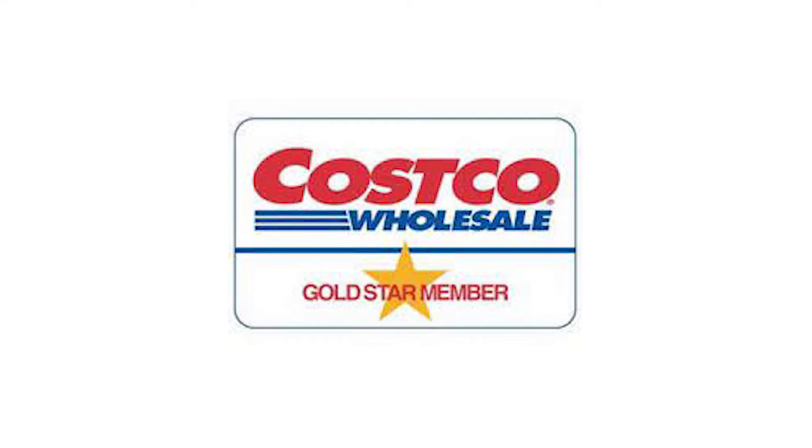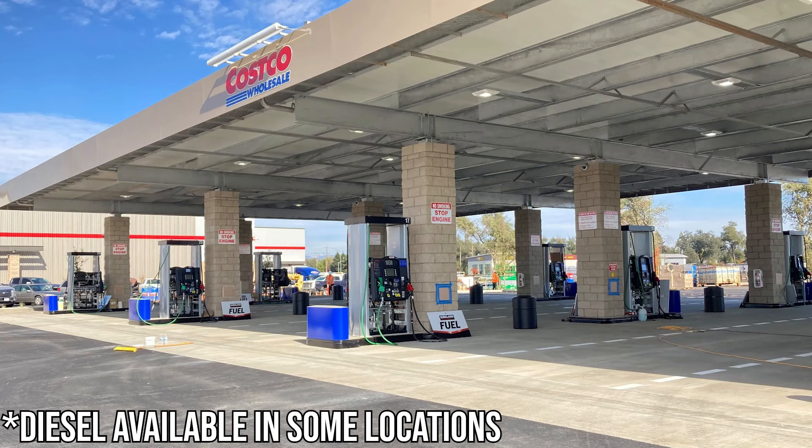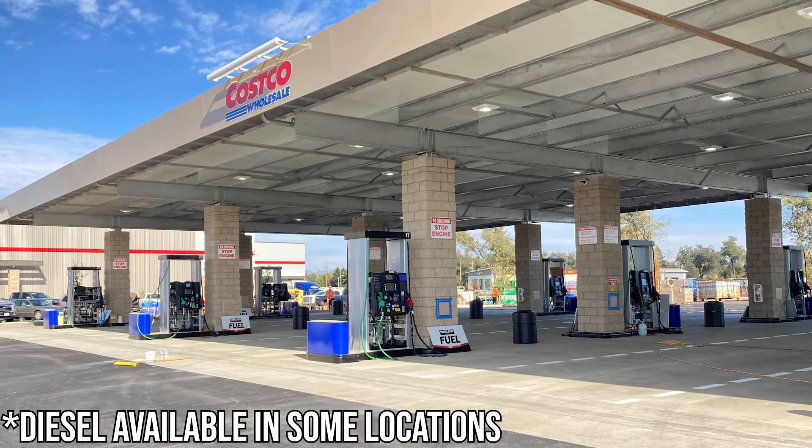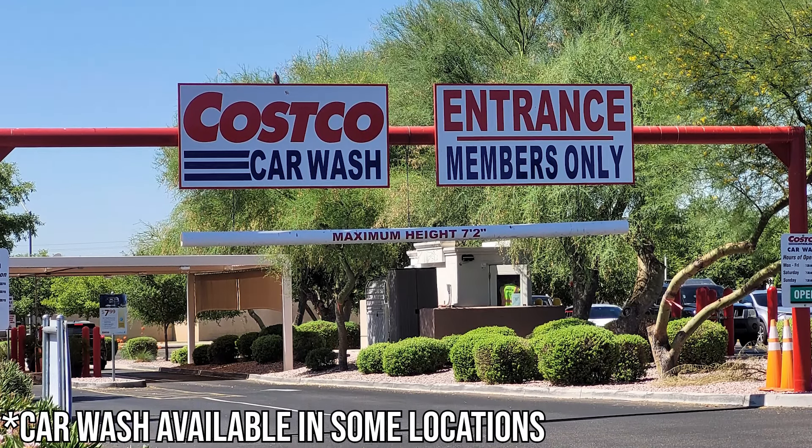Let's start with the basics. The Gold Star membership is your entry-level membership. It's $60 a year and you basically get two memberships under the same account — whether it's your sibling, your spouse, your son, your mother — as long as you're in the same household. You pay $60 a year and you have access to all Costcos worldwide. You can go to Canada, Mexico, Japan, anywhere in the world. You're also able to shop at Costco.com and you get access to Costco's gas stations, and in some locations they still have car washes.